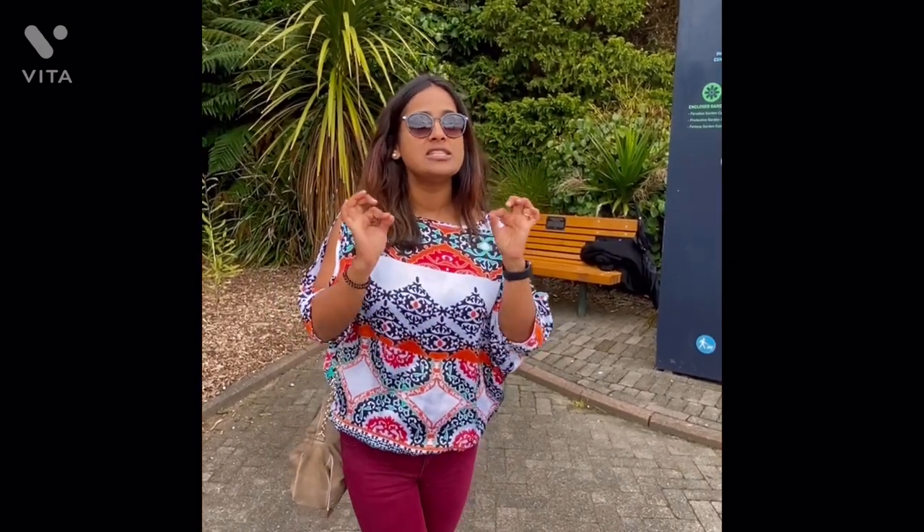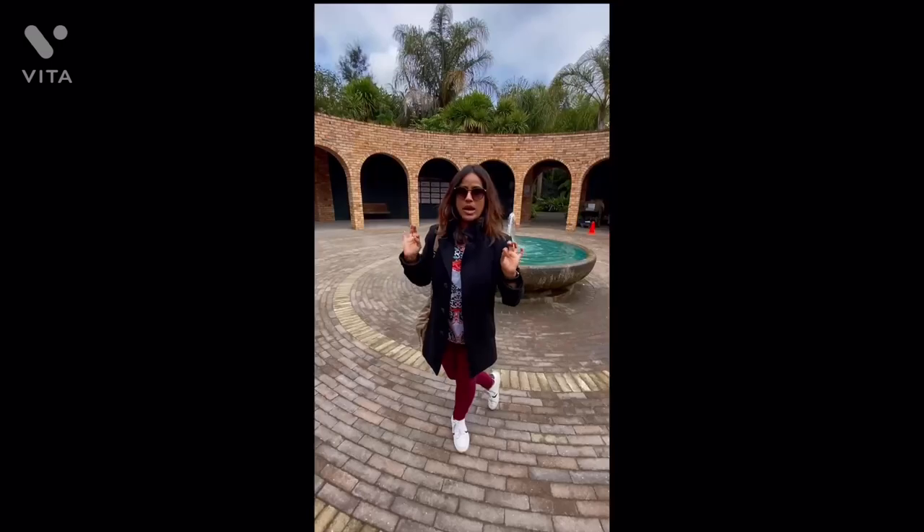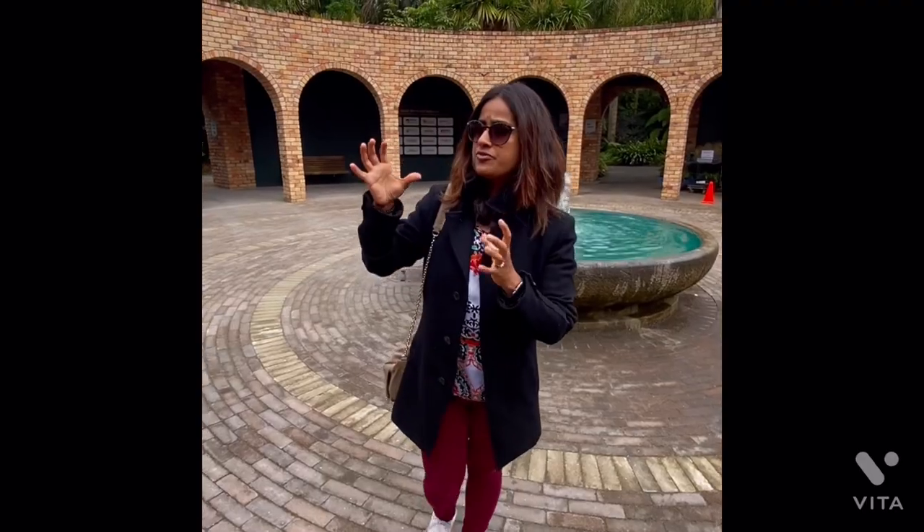Let's get in and discover this mysterious but beautiful Hamilton Garden, which is open seven days a week. The entry is free to all the public. I can see here individually categorized garden collections.